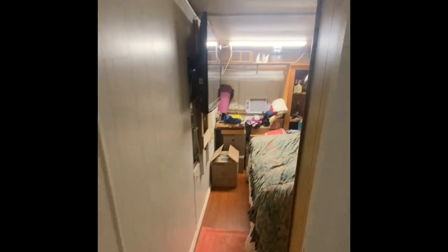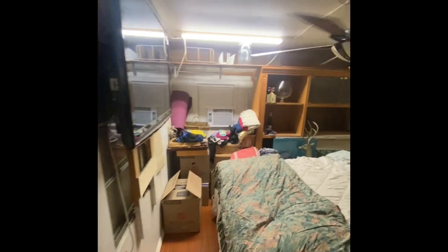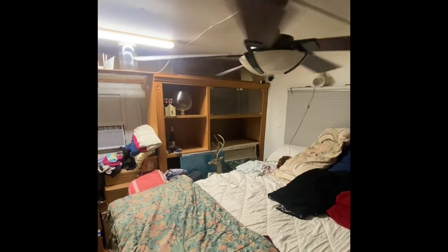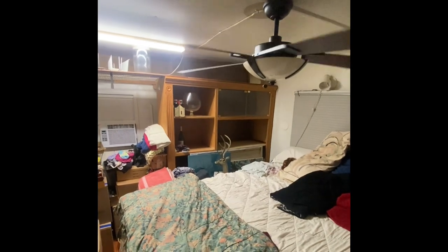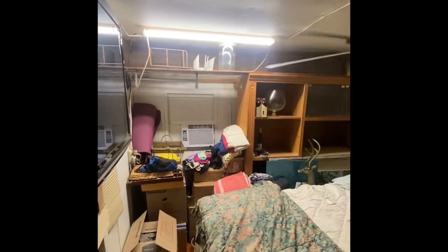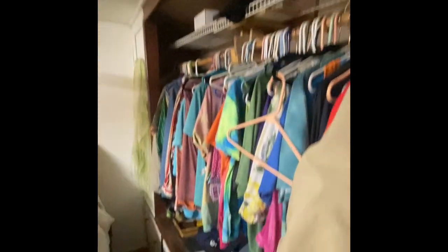The bedroom in the back looks smaller than what it is on video simply because of all the boxes and the large bookcase that is being moved out. This one does have its own separate AC unit and a very large closet storage area.